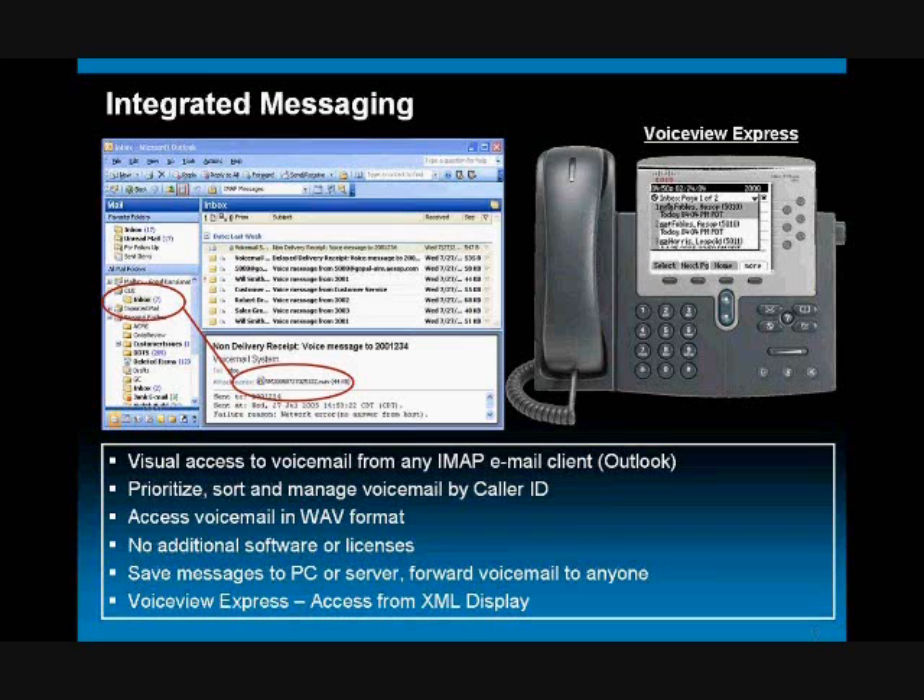In addition to that, and more powerfully, it gives you the ability to save those messages or get them out of your voicemail system and share them with other people even outside of your company. So what we're going to do is demonstrate this.